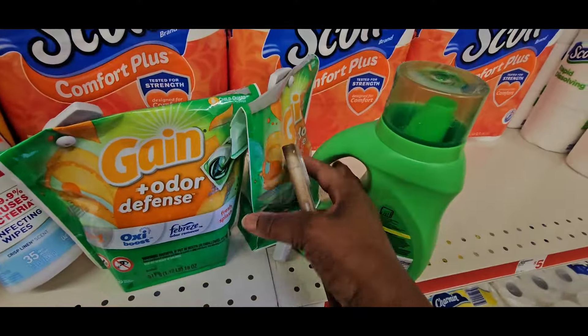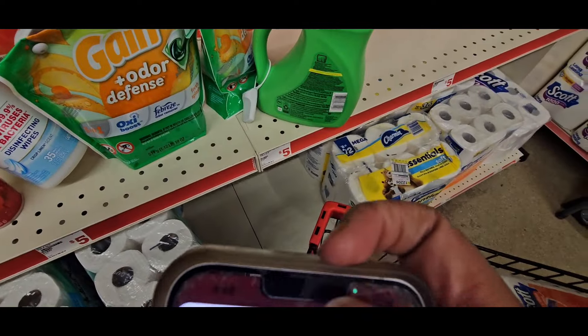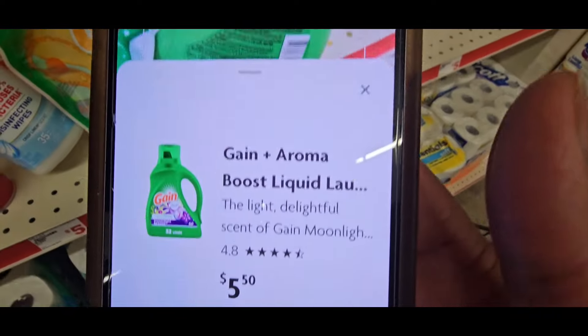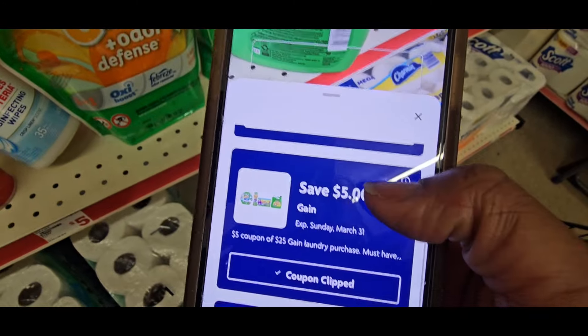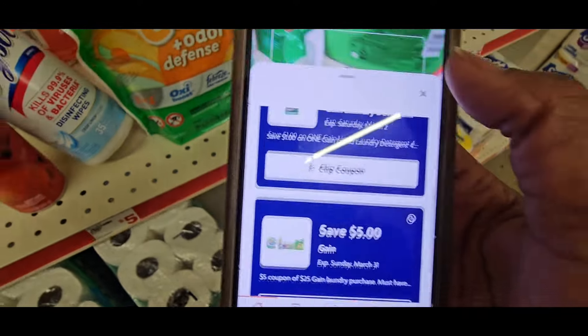Then we scan the Gain liquid — that came up at $5.50, not $5.80 as I thought. They gave me a $1.00 coupon. There's also that $5.00 off $25.00 coupon that attaches.